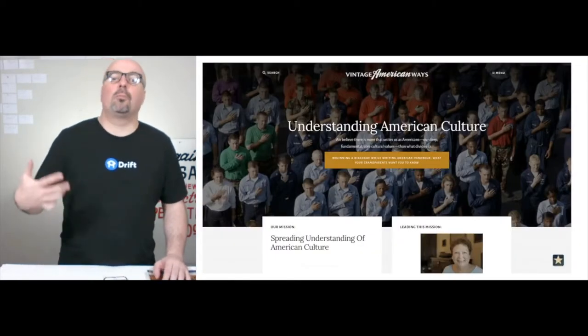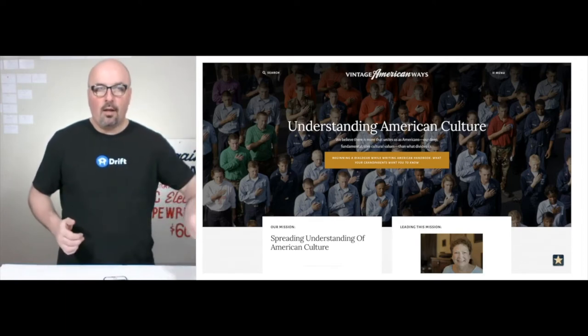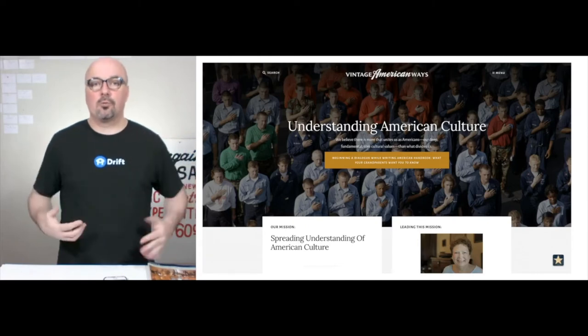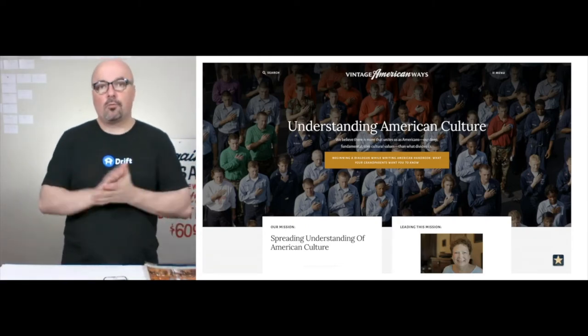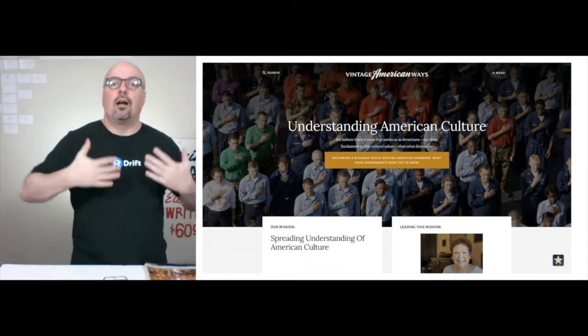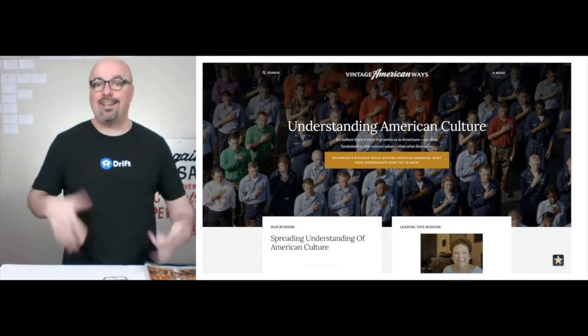Mary Ann wrote a book which is in its fourth edition. It was about the six basic American cultural values, and for decades now ESL students have used it to assimilate themselves into American culture, or at least understand it better.